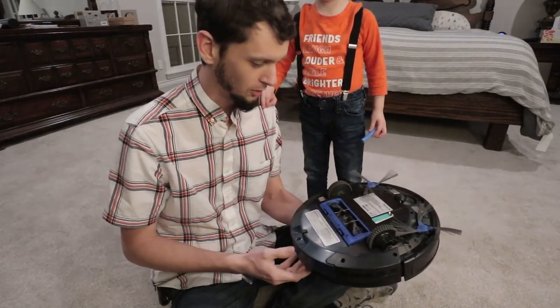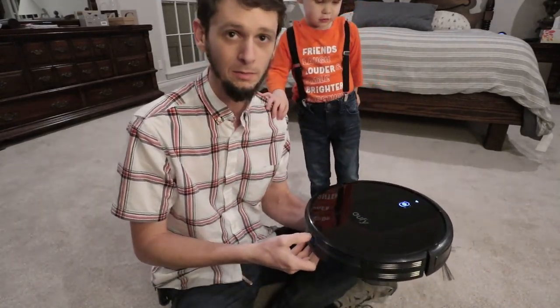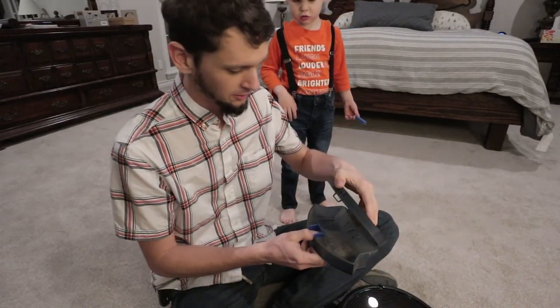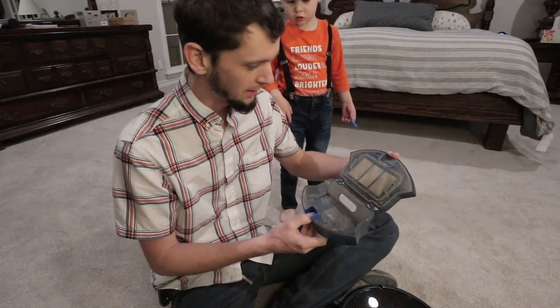All we've had to do so far is, of course, empty the bin — it just pops right out. And every time it goes out and vacuums, it'll vacuum for about an hour and a half, and this is usually about full. On the bottom you've got the little brushes, and you can pop these out in order to clean them. Mine does need some cleaning — got to pull some hair off of that.